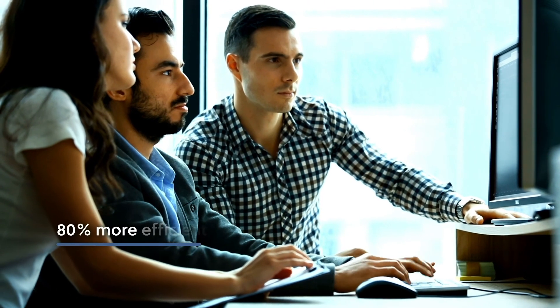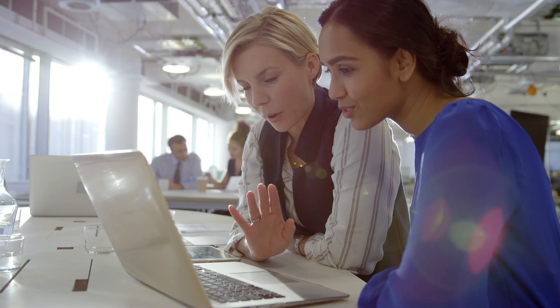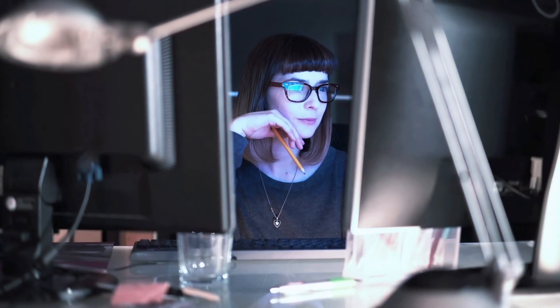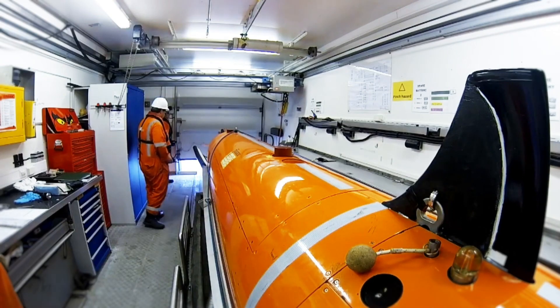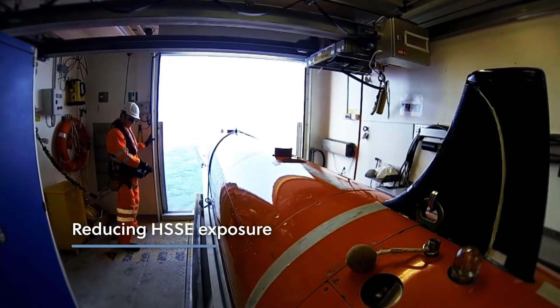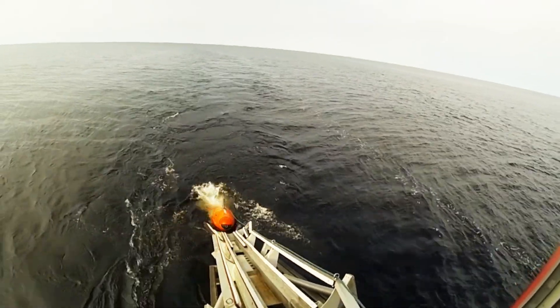The automated workflow makes data processing up to 80% more efficient, allowing faster access to critical information. Fugro's solution allows remote data access to our specialists, reducing HSSE exposure by minimising the number of personnel needed offshore.